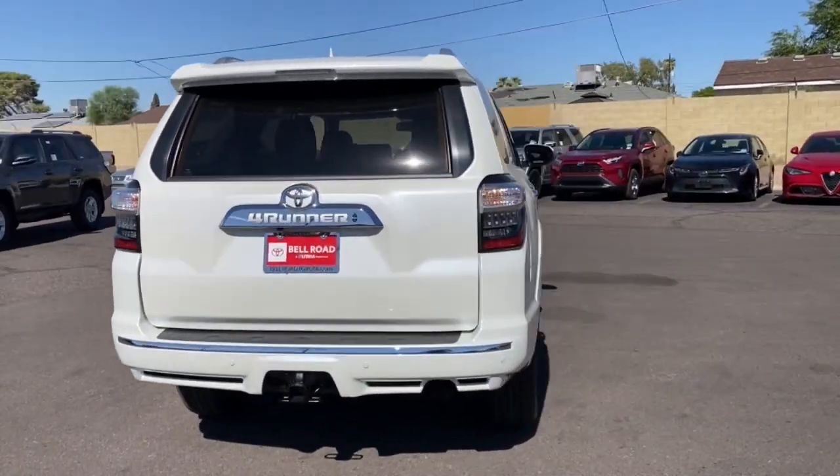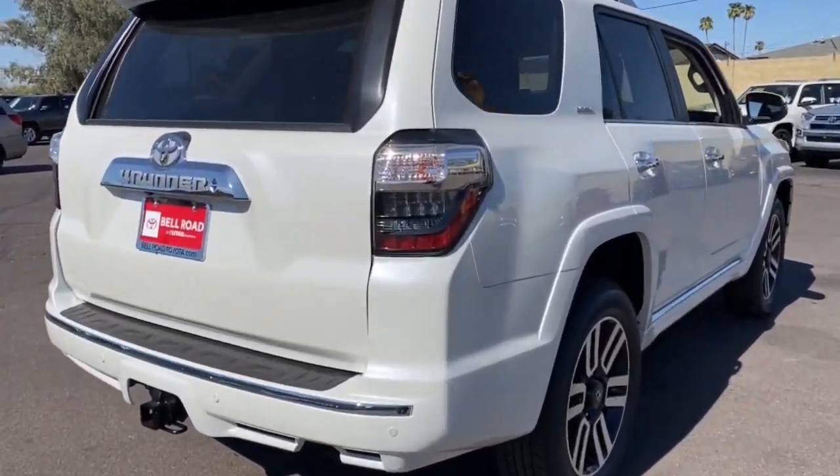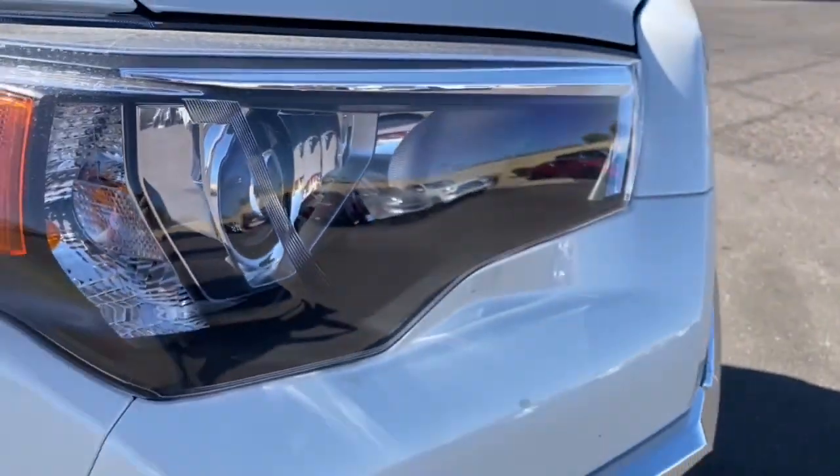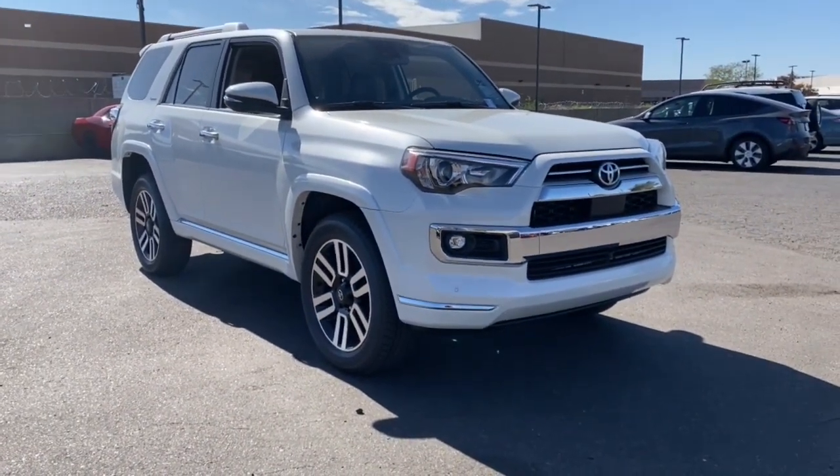These are just some of the great options this vehicle comes with: Apple CarPlay and/or Android Auto, pre-collision system, lane departure warning, keyless entry, sun/moonroof, navigation system, cooled front seats, adaptive cruise control, keyless start, and backup camera.